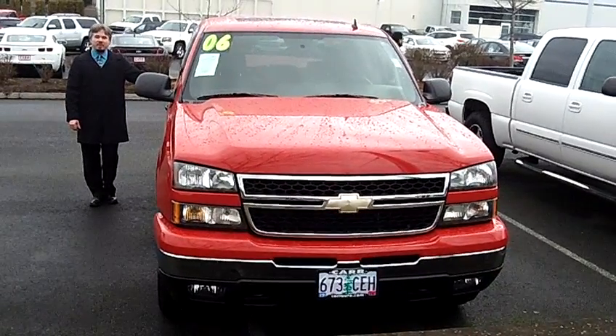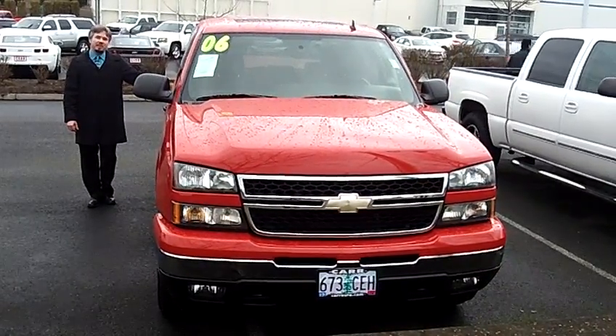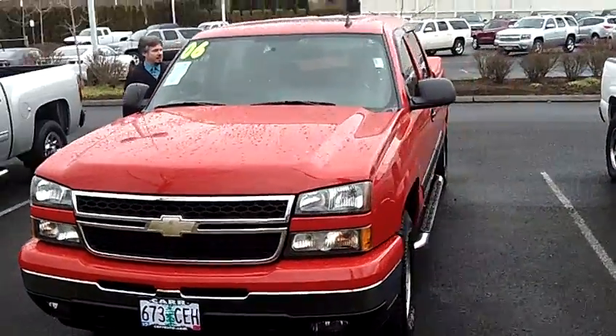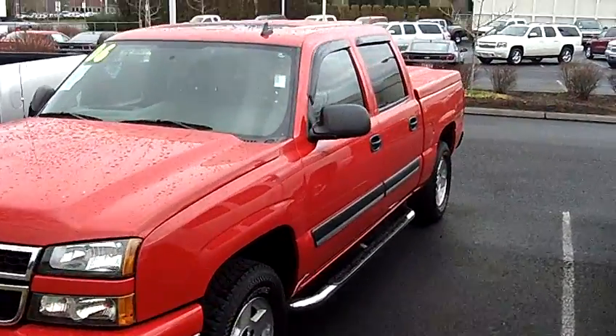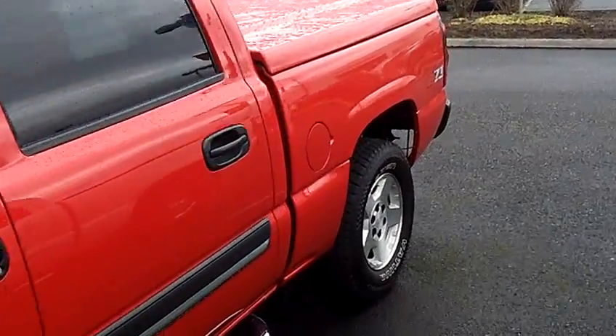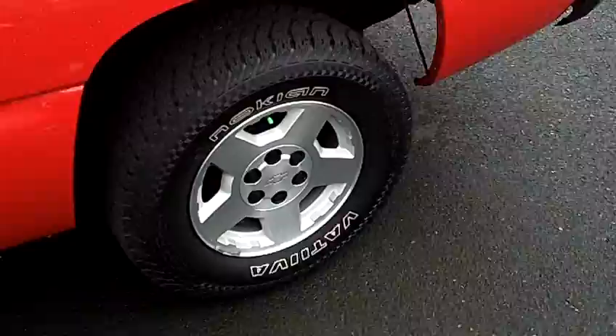Hey everybody, this is Tim coming to you today from CarChevy World in Beaverton, Oregon. Thank you for clicking on that link and taking this virtual tour. Today we're looking at a 2006 Chevy Silverado 1500 Crew Cab, stock number CP186-2B.